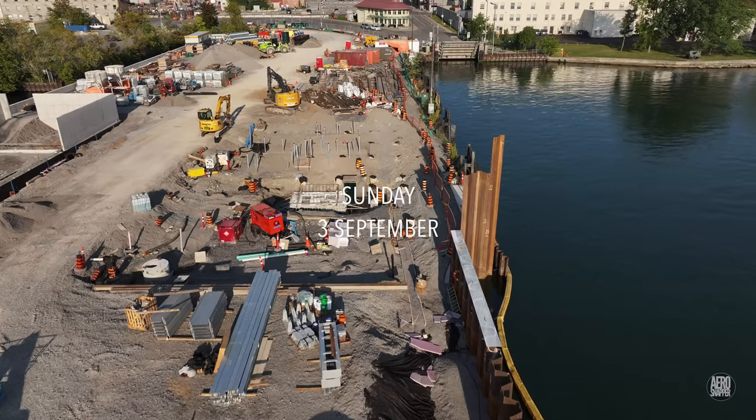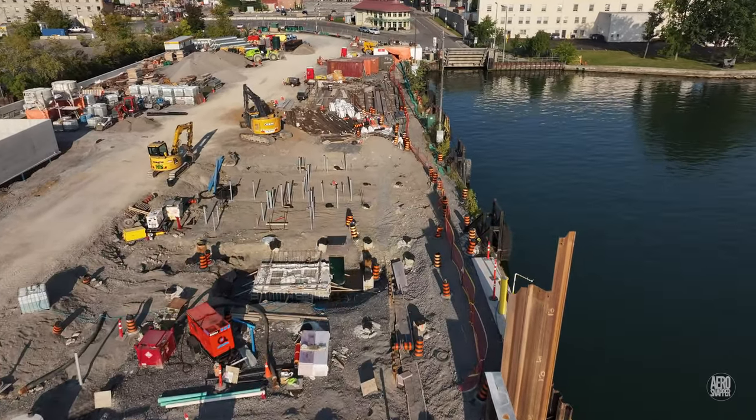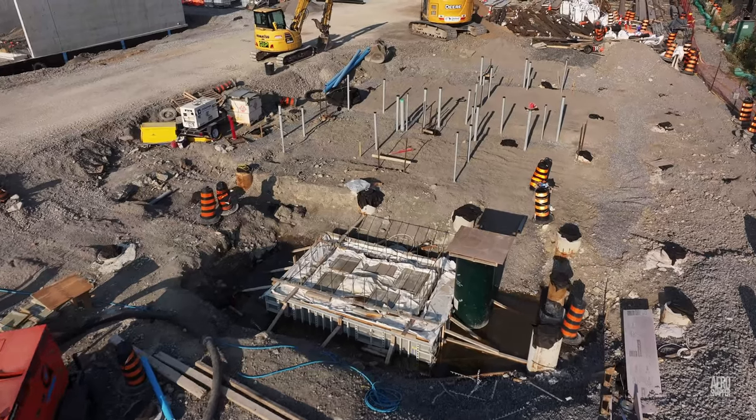Meanwhile, on the other side of the dock, much of the infrastructure is in place and we're beginning to see other components framed up on the site of what will become the passenger terminal.